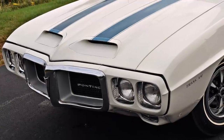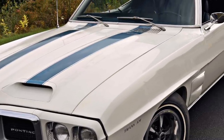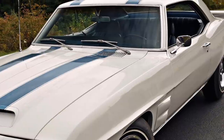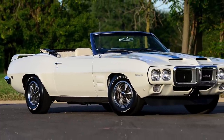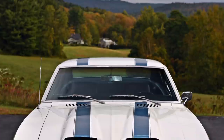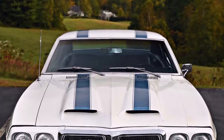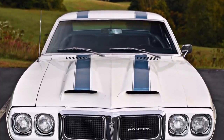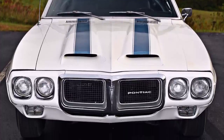For the 1969 model year, there were 697 Trans Ams produced — 689 were two-door coupes, and only eight were convertibles. The 1969 Trans Am is a very rare muscle car that many today don't know exists, usually because so many have never seen one in person.